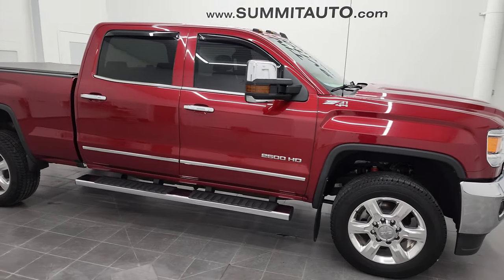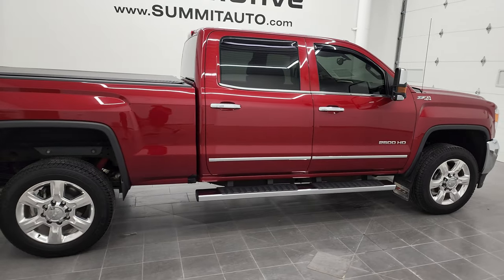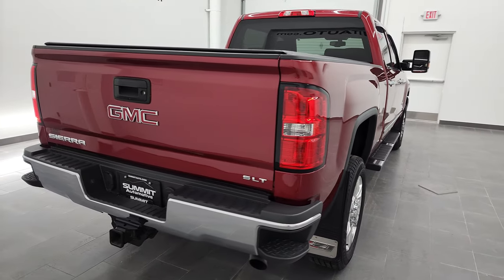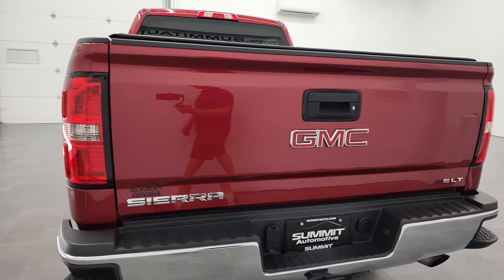Hey, this is Brett, and this 2019 GMC Sierra 2500 Crew Cab Short Box SLT is stock number 12951Z. I am here at Summit Automotive in Fond du Lac, Wisconsin, your new and used heavy-duty truck headquarters.